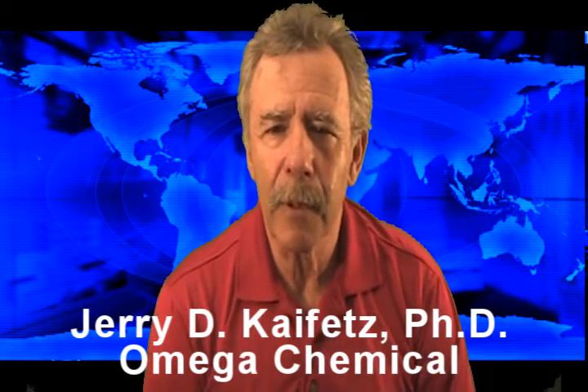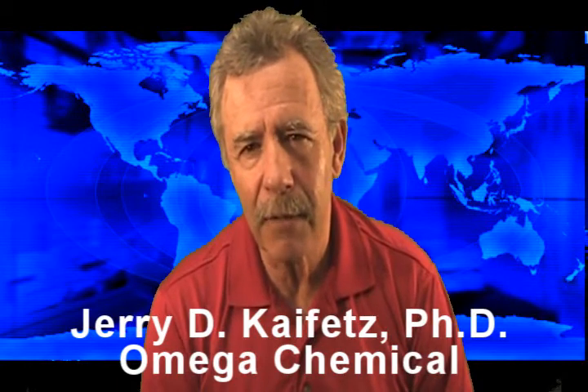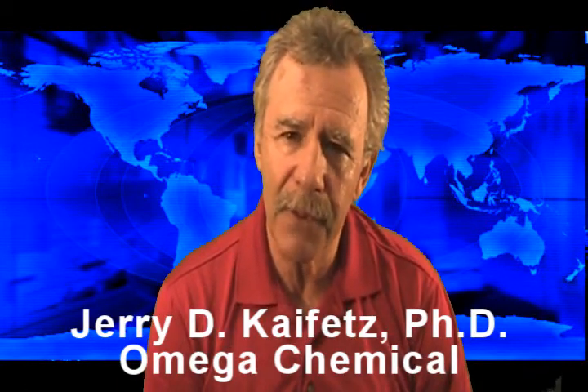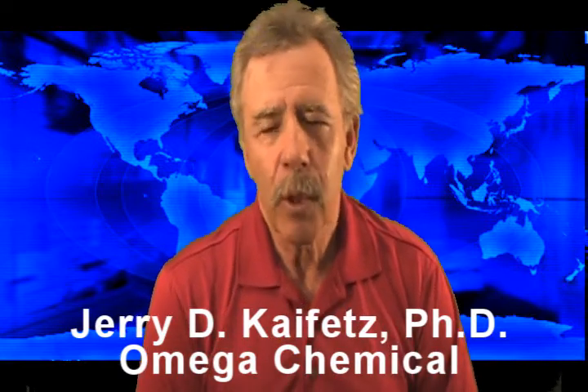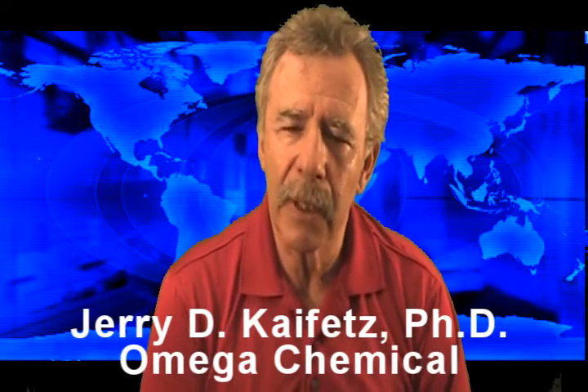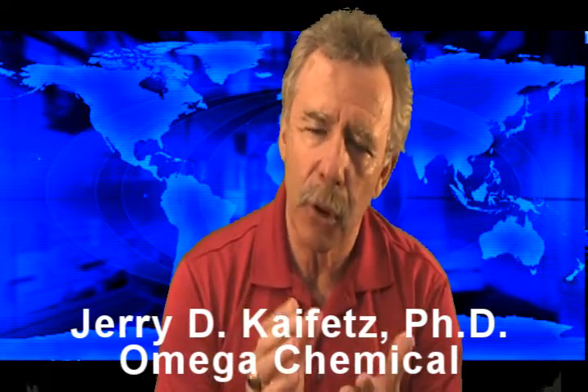Hi, Jerry Kaefitz here with Omega Chemical in the second in a five-part series of videos called The Five Secrets of Truck Washing. We're here today to talk to you about the laws of chemistry as they apply and relate specifically to truck washing.